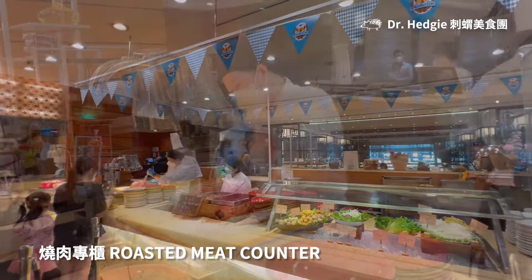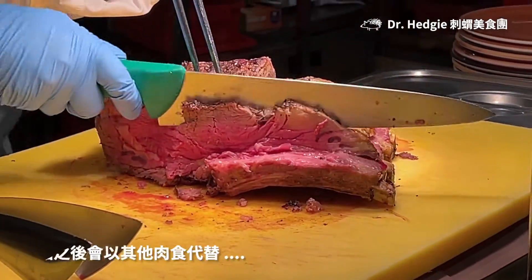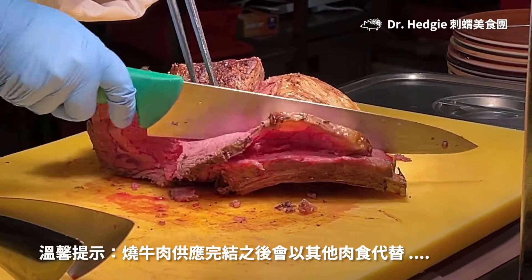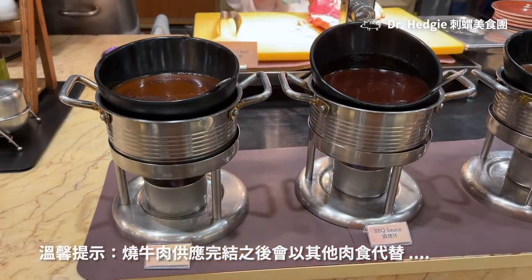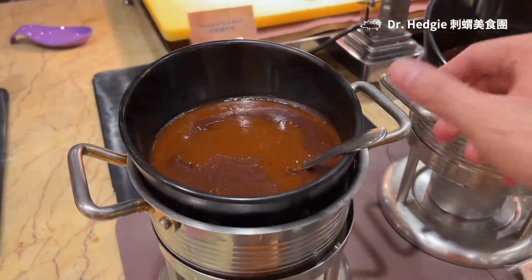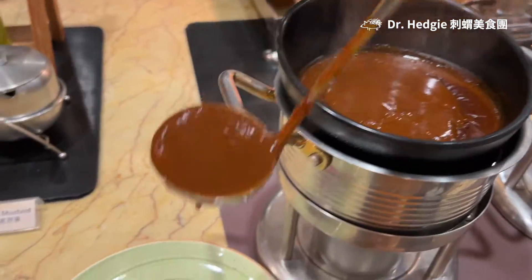After having the cold cuts, I will go to the roast meat counter. The appearance of the roast meat is good — it is not overcooked and the portion is not too small. In terms of sauces, there are three choices. I would think the gravy is the best as it won't overtake too much of the flavour of the meat.